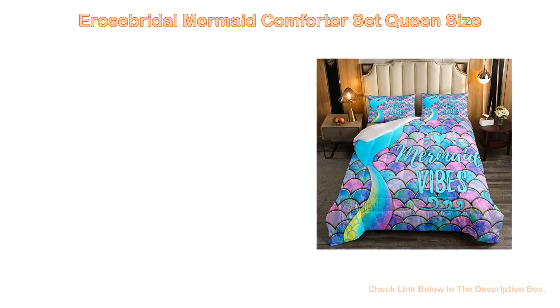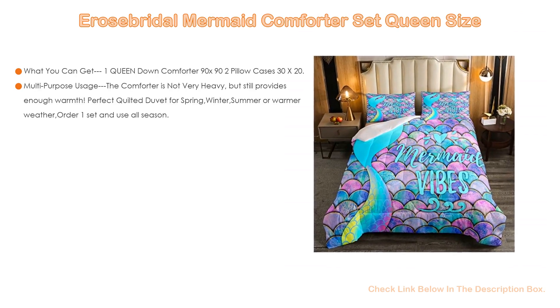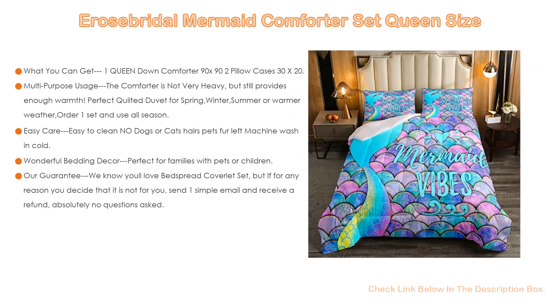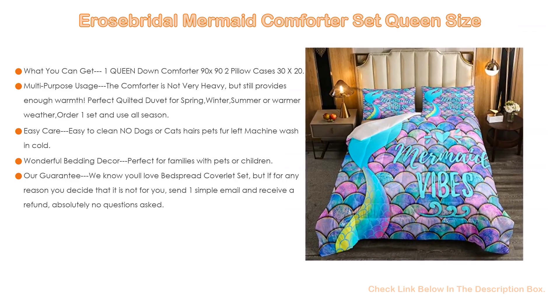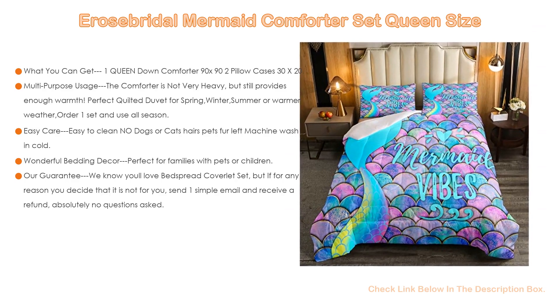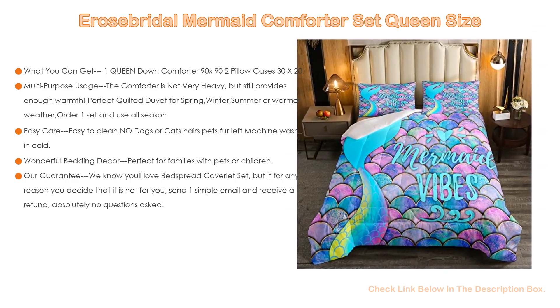Number 3. For some exclusive reasons, the Erosebridal Mermaid Comforter Set Queen Size is on our list. You get one queen down comforter 90x92, pillow cases 30x20 oversized, with great coverage along the sides of the bed. The duvet insert and cases are printed on the front side only.